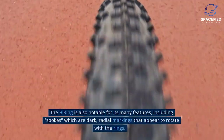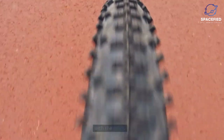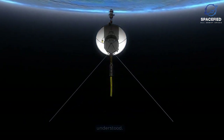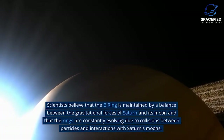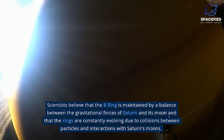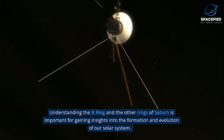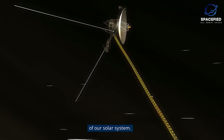The B-Ring is also notable for its many features, including spokes — dark, radial markings that appear to rotate. These spokes were first observed by the Voyager spacecraft in the 1980s, and their formation and dynamics are still not well understood. Scientists believe that the B-Ring is maintained by a balance between the gravitational forces of Saturn and its moons, and that the rings are constantly evolving due to collisions between particles and interactions with Saturn's moons. Understanding the B-Ring is important for gaining insights into the formation and evolution of our Solar System.